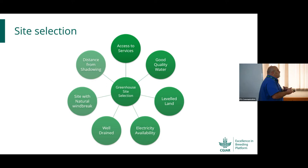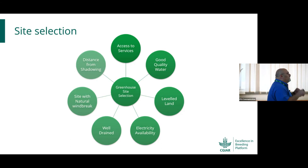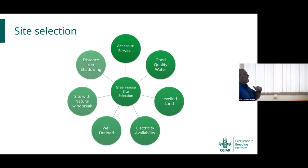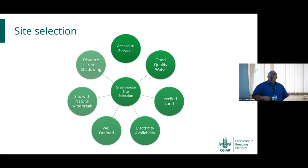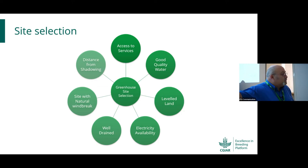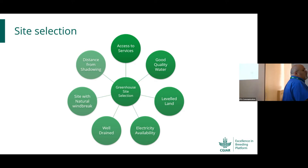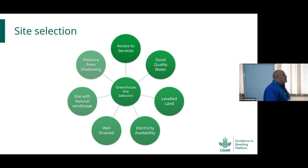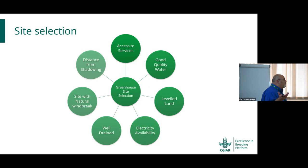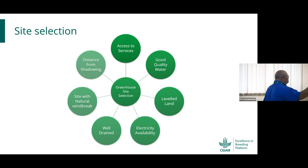Electricity availability is essential. We have many sensors and need access to technology and equipment. Inside a greenhouse you have irrigation systems, humidifiers, dehumidifiers, fans, and heaters — a source of power must be available. Good drainage is also critical and is mostly neglected. Nobody considers the drainage system, especially in nurseries or large glass houses. If water remains for a long period, humidity rises and you get fungi, pests, and diseases.